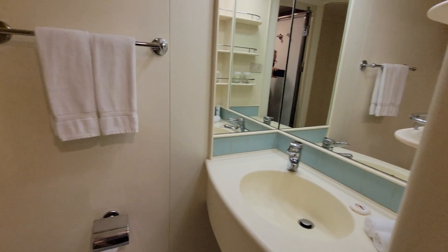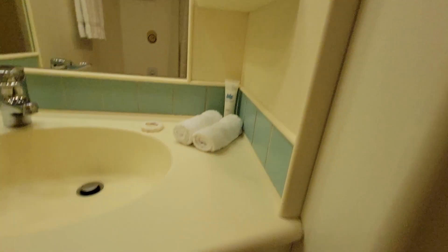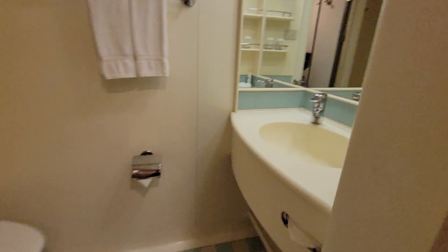The bathroom has a great shower head that flexes anywhere you want. The restroom is very compact. It's got an outlet, three shelves, and a shelf down below.